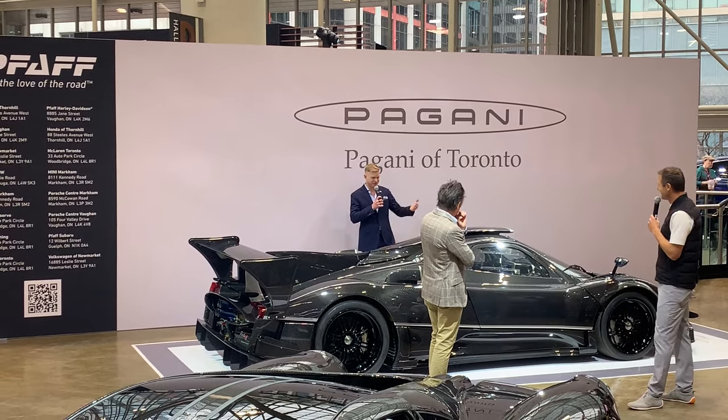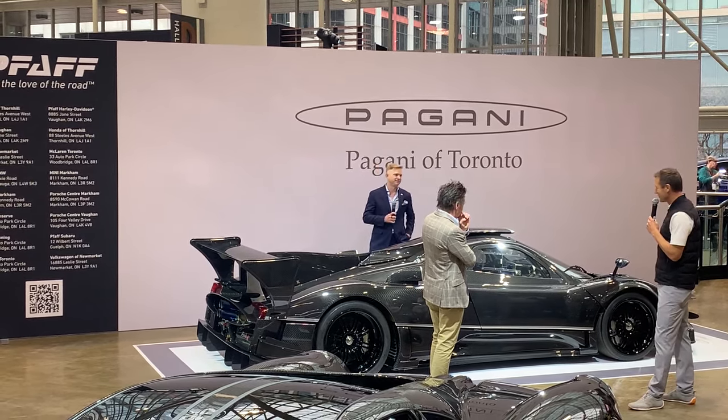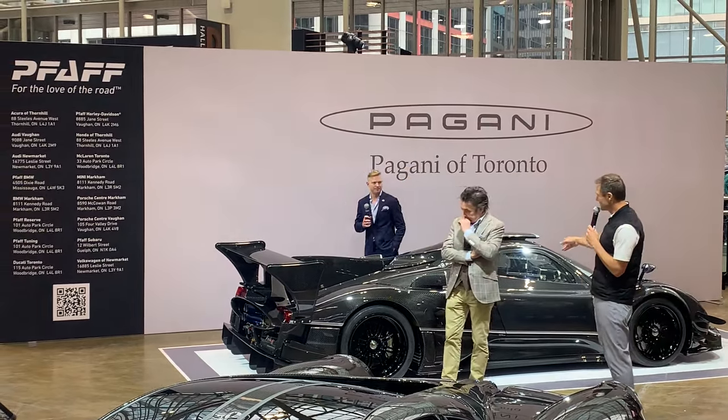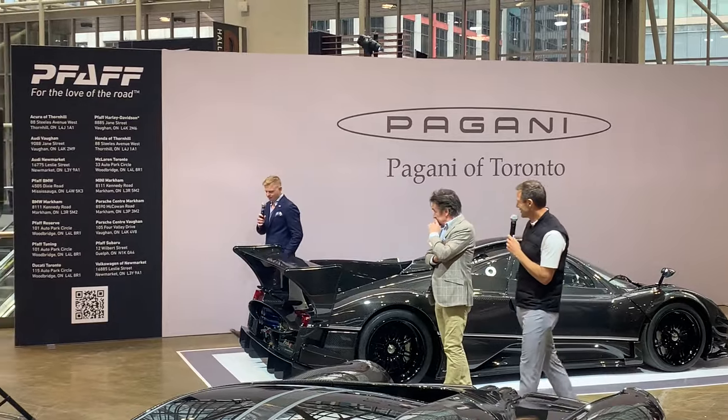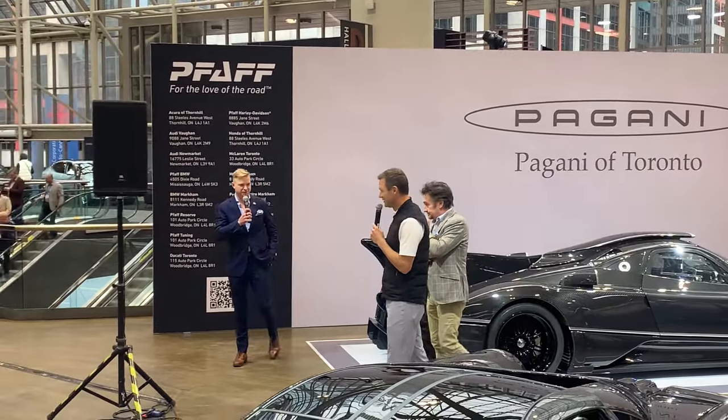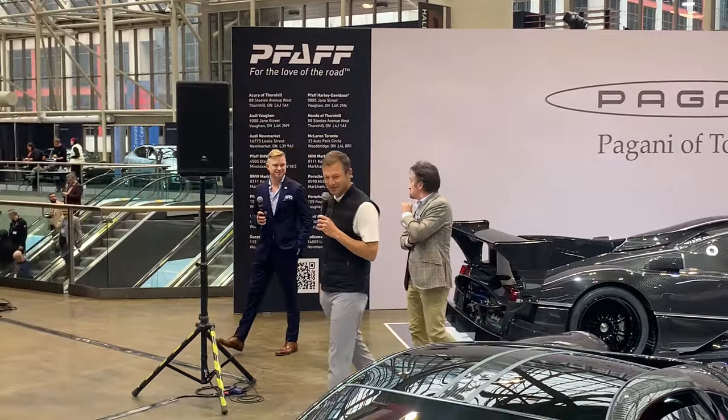I was fortunate to actually drive this car. Not at Fuji — it's here in Los Angeles. I had my first experience with it a few weeks ago in Japan. Suggested retail — I think you'd be looking at north of $6 million.